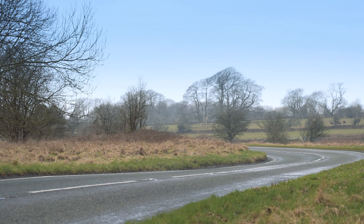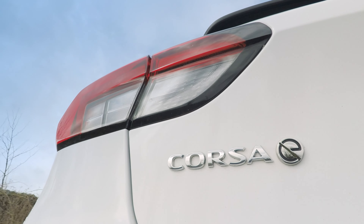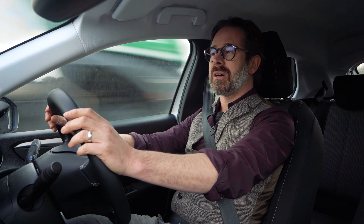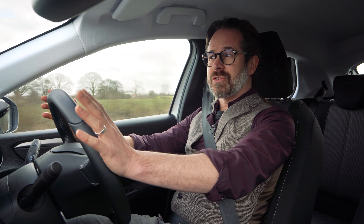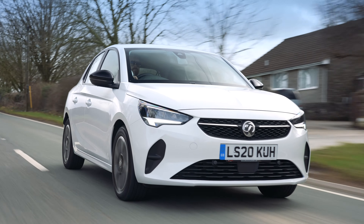Hi, I'm Richard from Drive Green and today we're going to be spending a bit of time with the Vauxhall Corsa-E. The Corsa-E is Vauxhall's first entrant into the electric car market and I'd like to share my thoughts on this good value EV to help you decide whether it might be the right electric car for you.